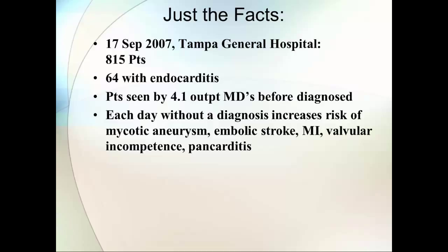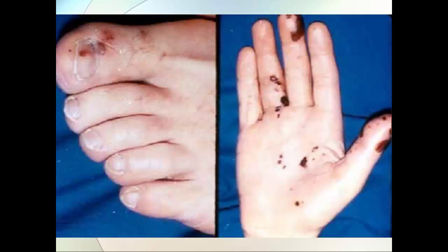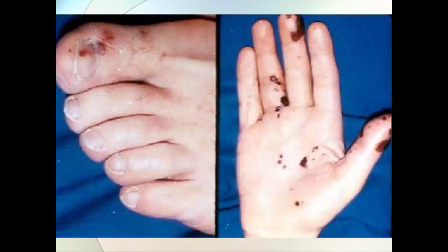The first point I'd like to make is that endocarditis usually isn't that easy to diagnose. In 2007, Sennett looked at about 800 patients with bacteremia at Tampa General. Sixty-some of them had endocarditis, and the average one had seen four outpatient physicians before getting diagnosed. These were more subacute populations, and every day that passed increased the risk of complications.